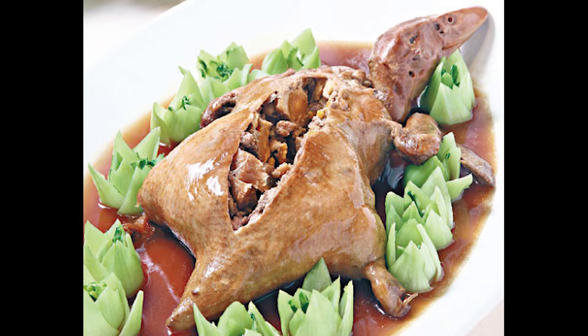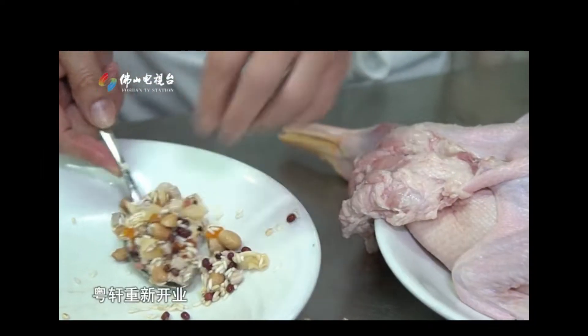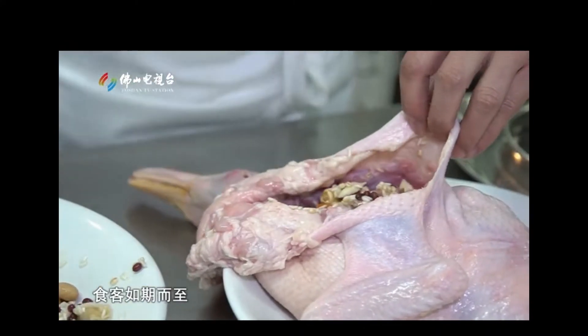The second dish is eight treasure duck. This dish is interesting because there are records that it started as eight treasure chicken, which we also see in a menu from the Moon Cafe in San Francisco in the 1920s — the only menu I could find that includes an eight treasure dish at the time in the United States. It slowly became eight treasure duck because there's more room inside a deboned duck than a chicken to include the eight treasures.